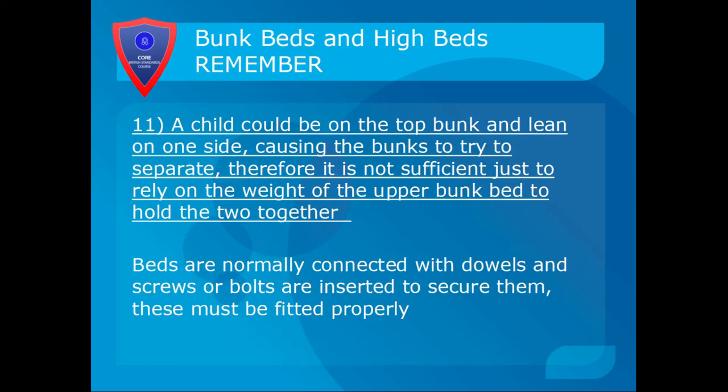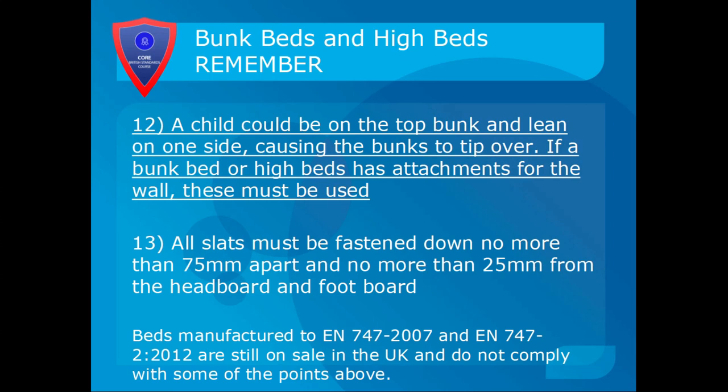A child can be on the top bunk and lean on one side, causing the bunk to try to separate. Therefore it's not sufficient to rely on the weight of the upper bunk on the lower bunk to hold it together. If a force of 50kg — effectively a small adult — could separate the bunk beds, then they need to be fixed together. They're normally connected with dowels and screws or bolts, which are inserted to secure the dowels, and these must be fitted properly. If a bunk bed or high bed has attachments for the wall, these must be used to prevent tipping — that's why they've been supplied.